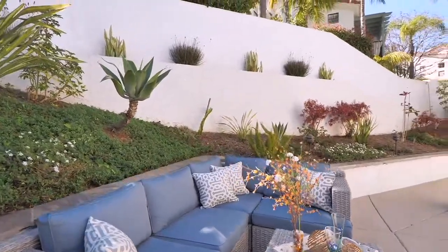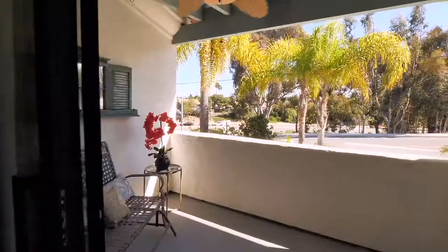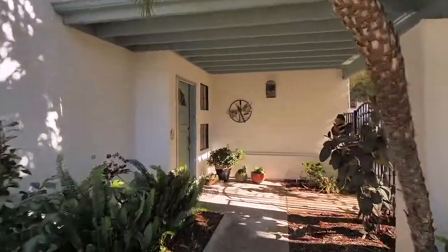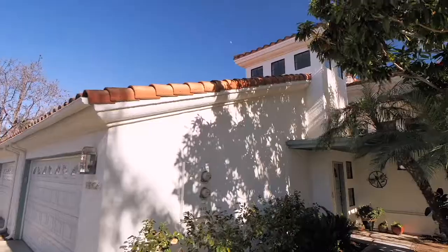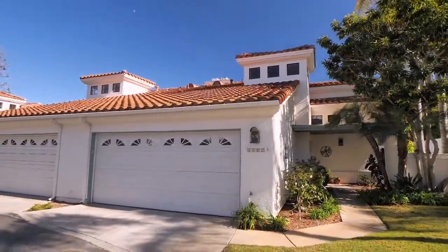Maybe it's the location a few miles away from Carlsbad Village and Tamarack Beach. It could be the close distance to several of Carlsbad's excellent schools, or the Belle Azur community itself, with its beautiful landscaping and community pool.